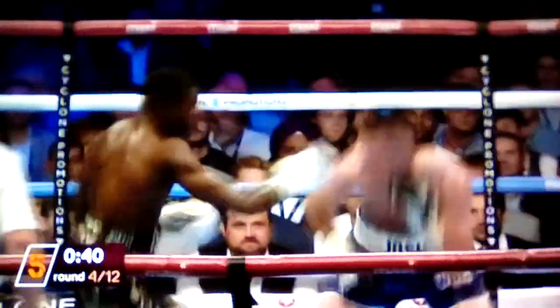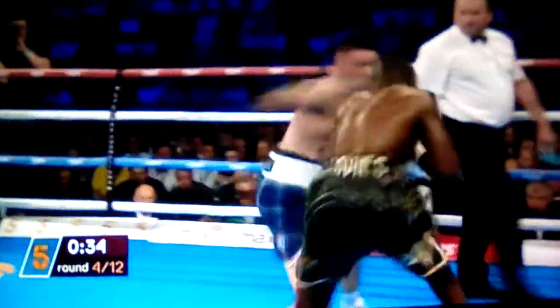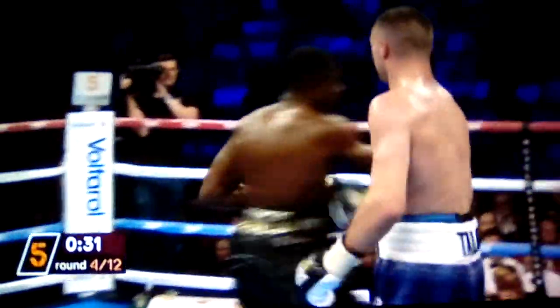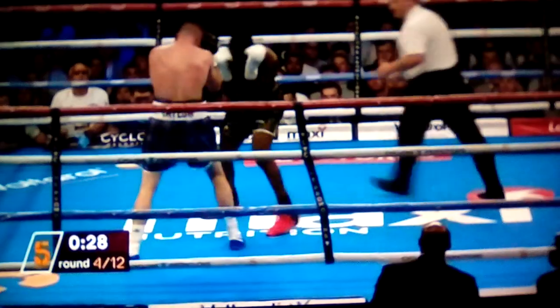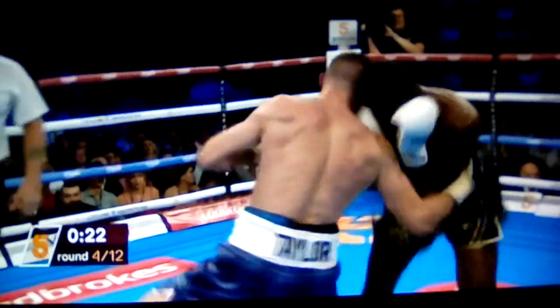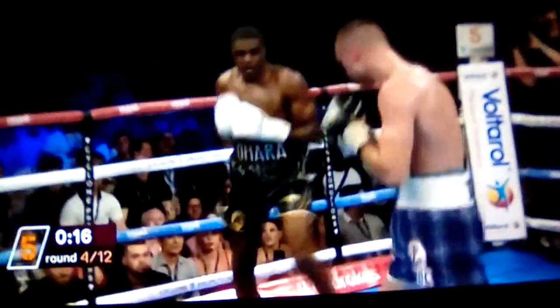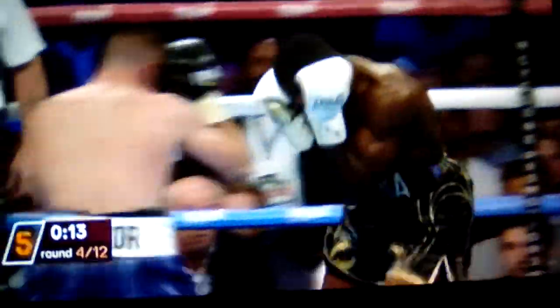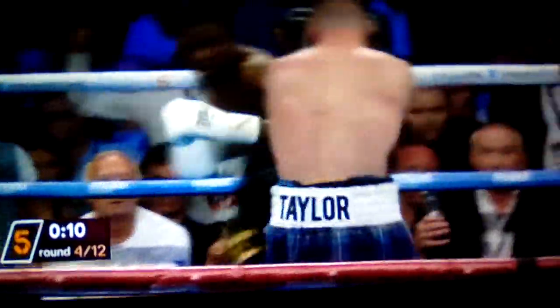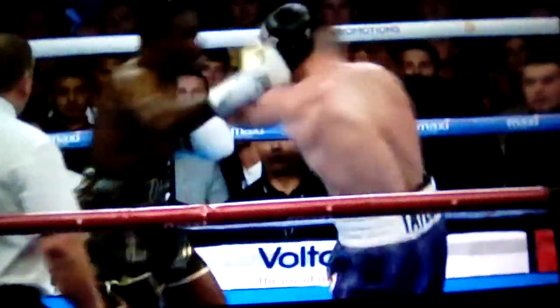He missed, going wide by some distance. Beautiful change of direction — shifted 90 degrees left, it's a beautiful right hand. It has to look awkward and ungainly to find Davis. Combination and that right hand from Taylor — again it looked like it staggered Davis. For all Taylor's brilliance so far though, Davis is still in there fighting.